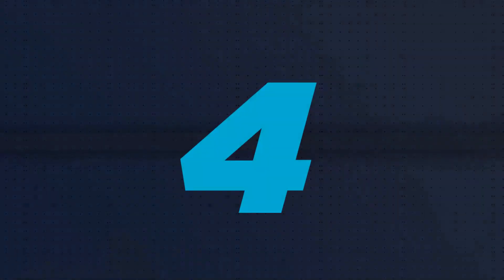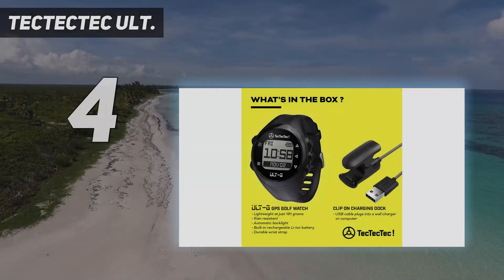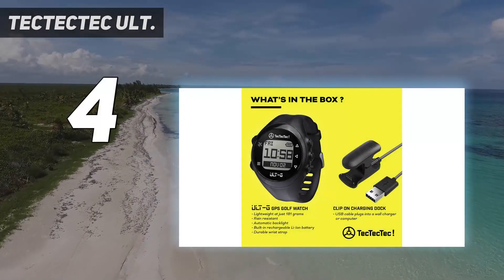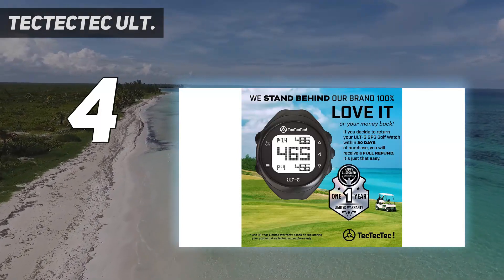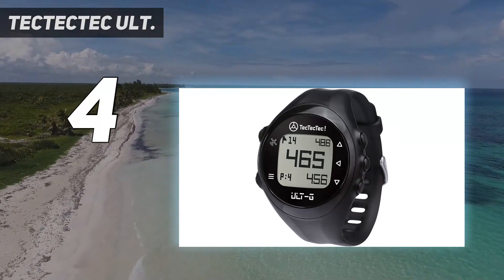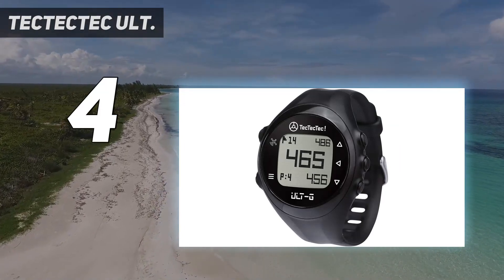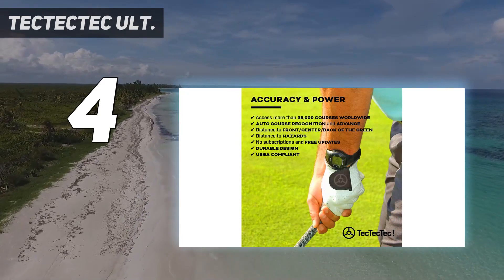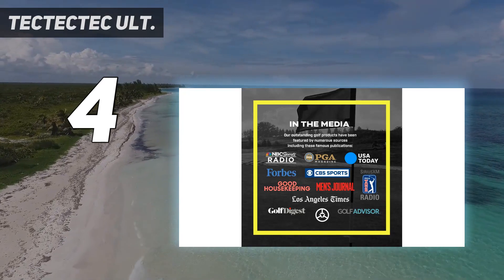Coming in at number 4: Tech Tech Tech ULTG. You may recognize Tech Tech Tech as the brand behind the extremely successful VPRO 500 rangefinder. It turns out they have a GPS watch offering as well, called the ULTG — a budget-friendly, affordable watch that gives you the essential distance information you demand in a GPS unit.